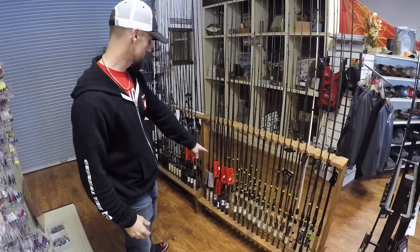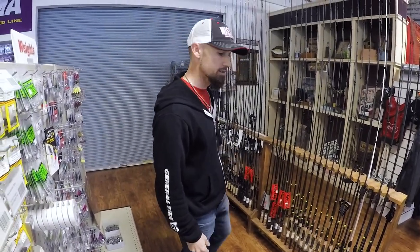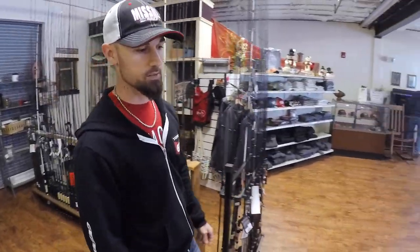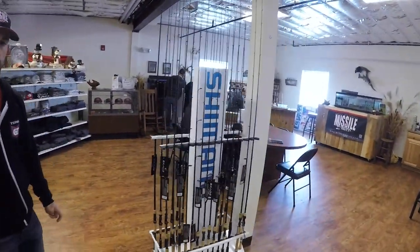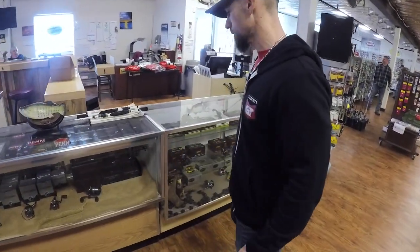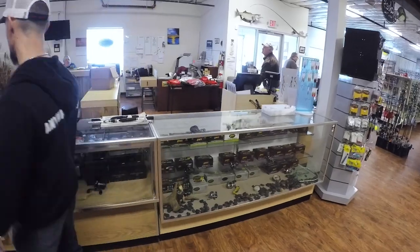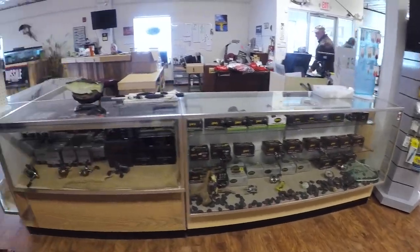Some rods over here — you've got all the G. Loomis stuff, a bunch of new G. Loomis, everything from G. Loomis to Ugly Sticks side by side. Denali — a good selection of Denali rods as well — and some Shimano things as well. Take a quick look over here at the reel counter and you've got a good selection of Daiwa, Shimano, and whatever you want you can get it here.